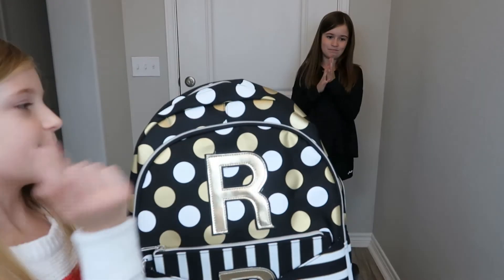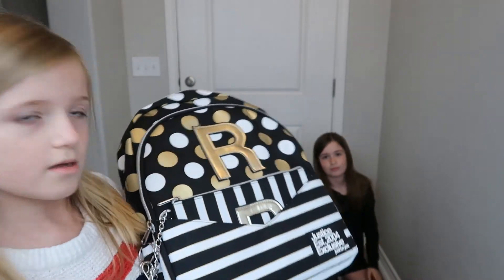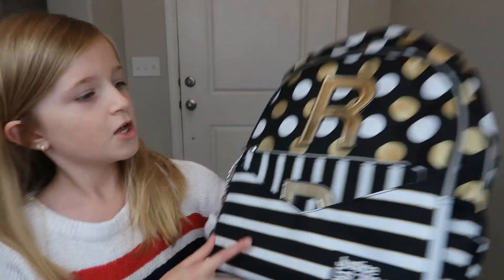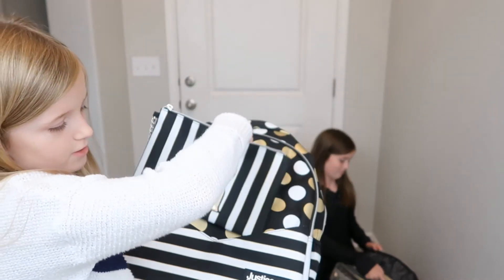This backpack is black with gold and white stripes and polka dots, and white with a little outline of gold. Right here I'm going to put any quick notes I have to jot down — third grade, never been in it before.